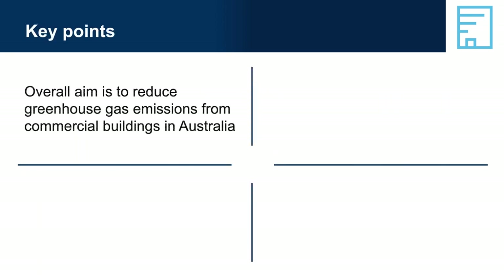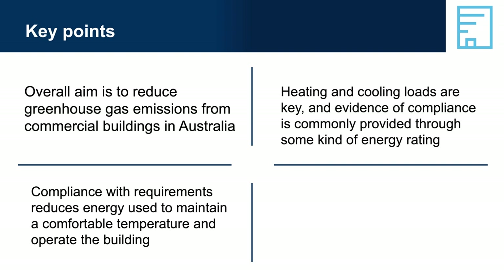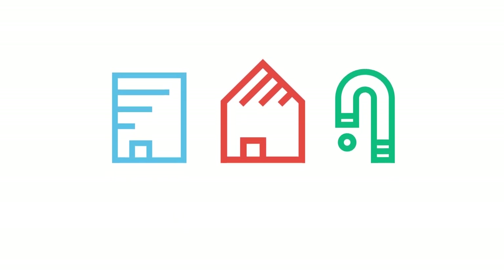Key points: the overall aim is to reduce greenhouse gas emissions from commercial buildings in Australia. Compliance with requirements reduces energy used to maintain a comfortable temperature and operate the building. Heating and cooling loads are key, and evidence of compliance is commonly provided through some kind of energy rating. Other elements must be met using DTS provisions or a compliant performance solution. Thank you for your time — that brings our presentation on using the energy efficiency provisions in NCC Volume 1 to a close. For more information, visit abcb.gov.au.